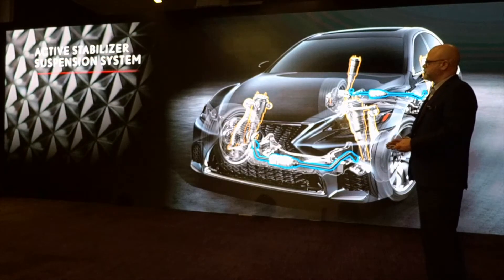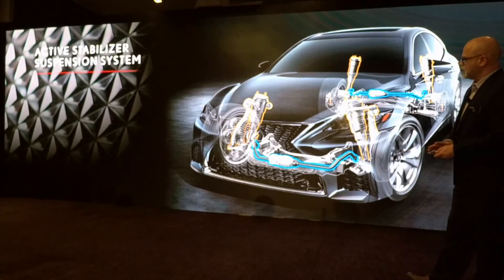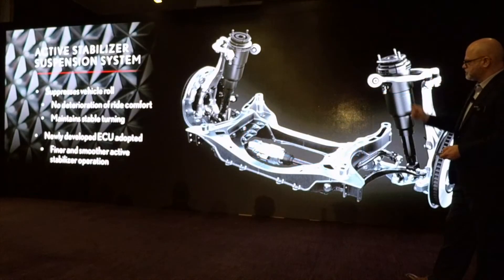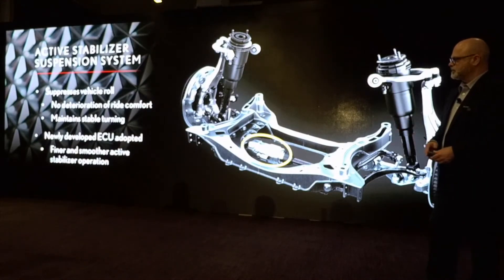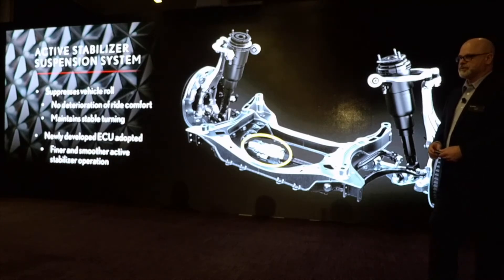There's also an available active stabilizer system. It's going to give suppressive vehicle roll with no deterioration of ride comfort. It's using a newly developed ECU, so it gives finer and smoother stabilization.